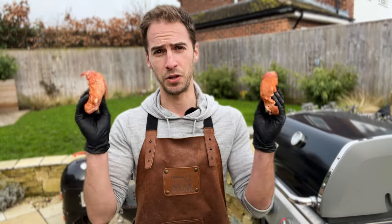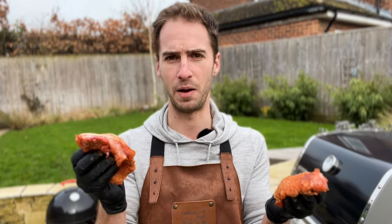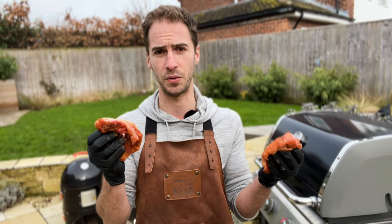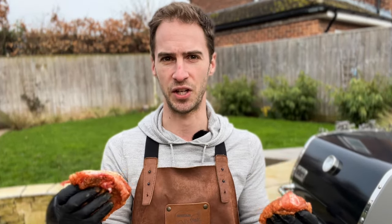For this experiment I'm going to cook these chicken thighs on gas and a charcoal barbecue before putting them head to head in a taste test. I've given them both an overnight dry brine as well as a little bit of rub to give them that classic barbecue chicken flavor. For each method we're going to cook them exactly the same on indirect heat until they come up to about 74 degrees internal temperature, before moving them over to direct heat to give that final sear and get that nice crispy barbecue chicken skin.